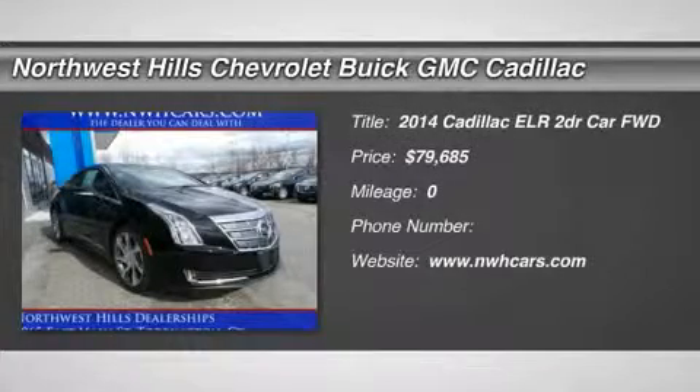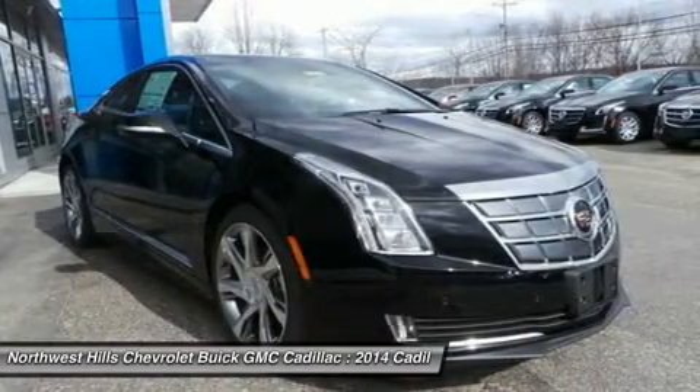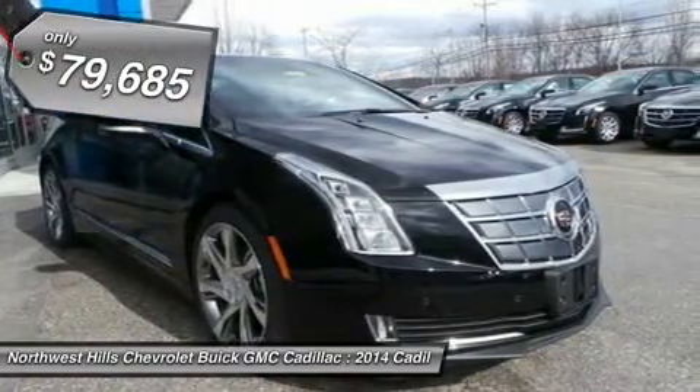Introducing the all-new 2014 ELR. With an advanced electric drive system and onboard generator powered by gas, the ELR is the perfect balance of art and science.